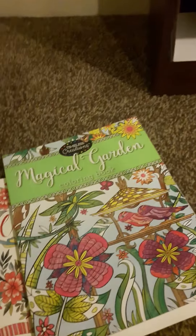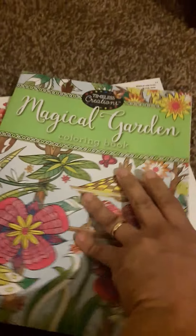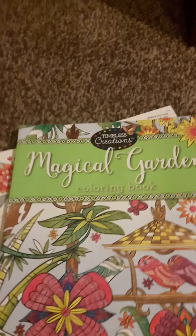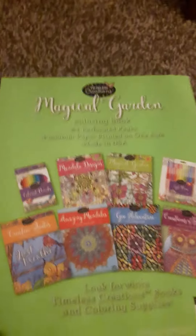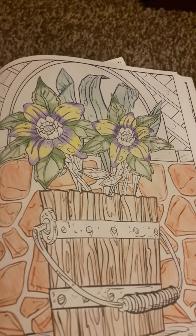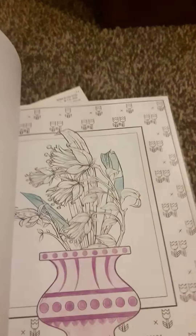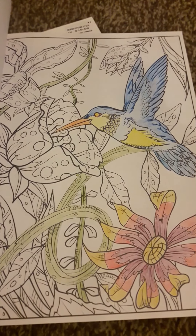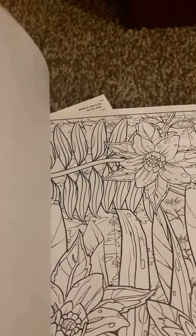I just gotta be patient and keep practicing — that's why I have all these practice books. Magical Garden by Timeless Creations. Let's look at the back of it. This is a fat one. I don't remember if I did any in here. I don't know if that was me or my sister — I think that was my daughter. I started that one, I didn't like it so I stopped. I should get back to it though.